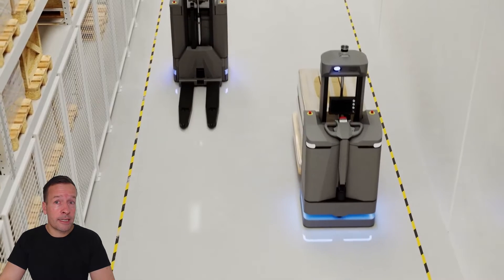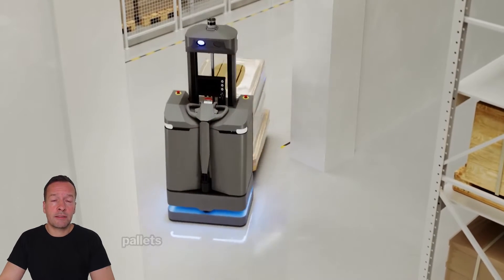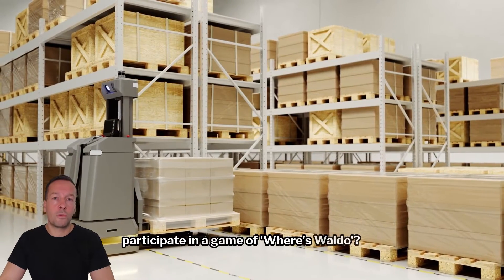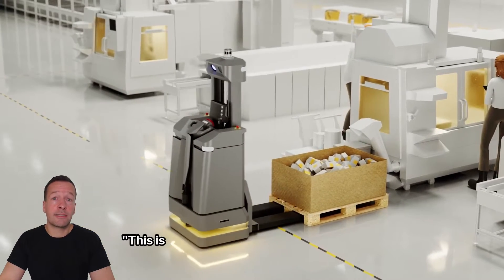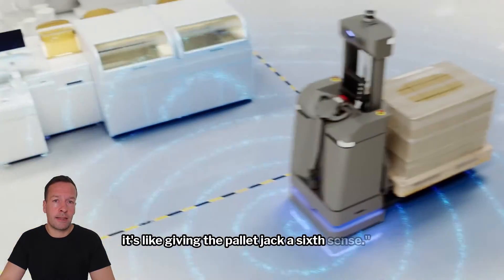This isn't your ordinary pallet jack. With its 3D vision and AI, it identifies and transports pallets with such precision it could almost participate in a game of Where's Waldo, with pallets as the main characters. Mads Paulin, the VP of R&D of MIR, touted this isn't just an upgrade — it's like giving the pallet jack a sixth sense.